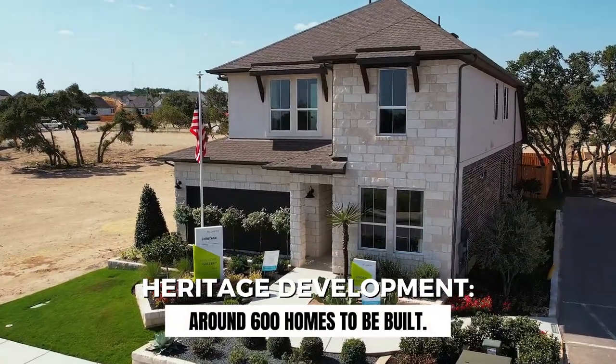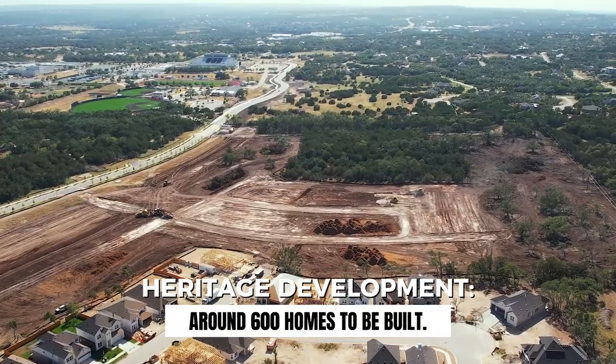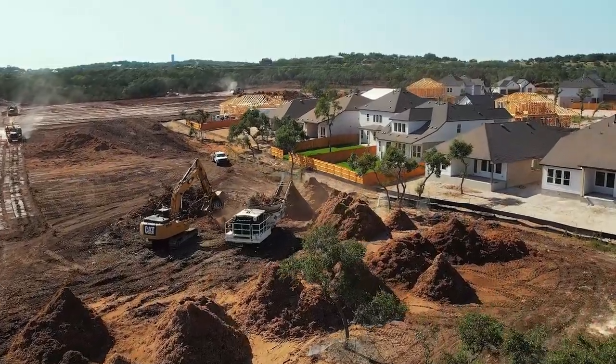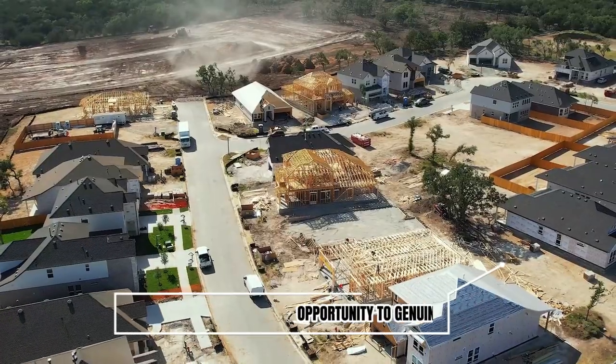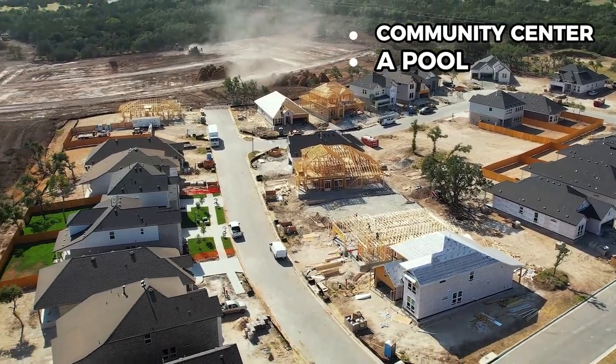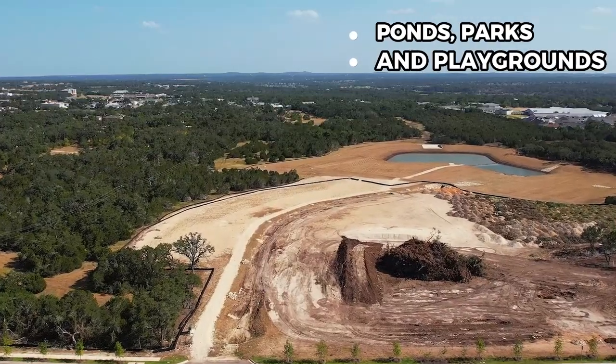Heritage is going to have just under 600 homes when it's completely finished. I like that this neighborhood is going to stay fairly small because it will have a better feeling of community where you can actually get to know your neighbors. There are plans for a community center and a pool, ponds, parks, and playgrounds.